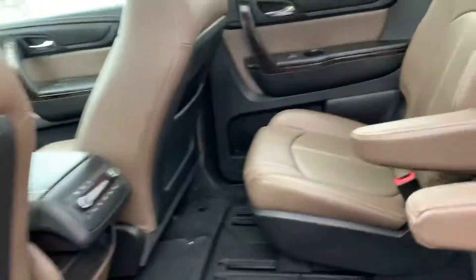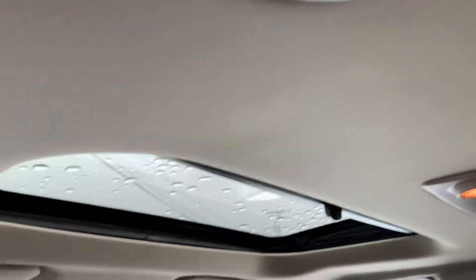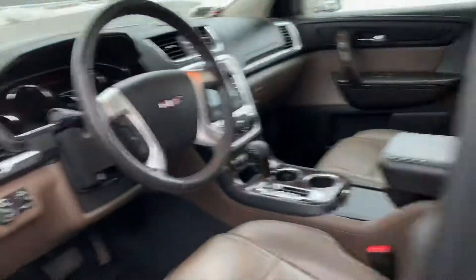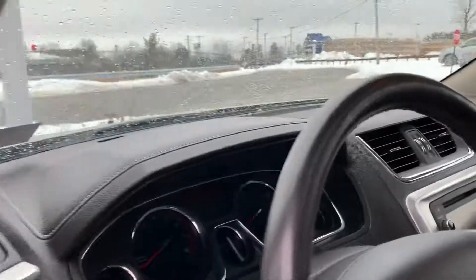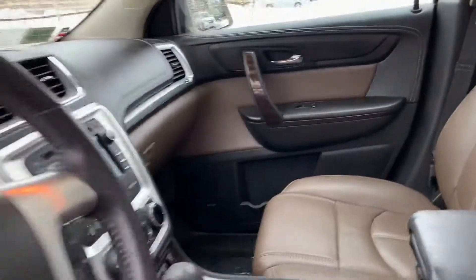So you get two roofs — here's one and here's two. Beautiful inside, it's got about 50,000 miles on it, and we could definitely get to your payment of right around the $500 mark.